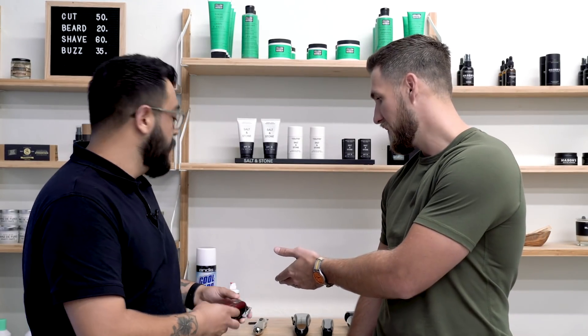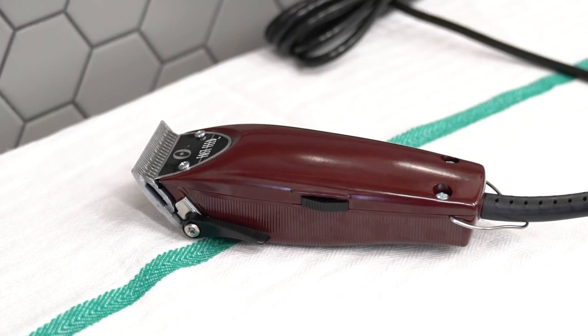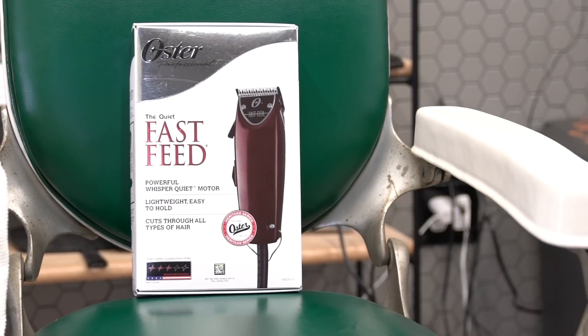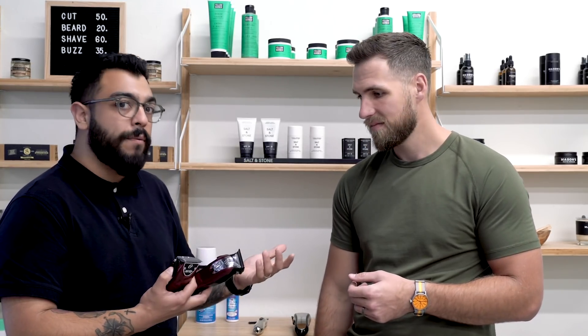The Oster Fast Feed is pretty much the corded version of the Magic Clip. It's a classic barbershop clipper that's been used for decades — a strong little clipper that will get through tough beard texture and density. The fact that it's corded gives it a bit more power. The cordless Magic Clip is great if you're traveling for a weekend, and it holds up well — I charge it daily but it'll do five or six haircuts, about three hours of use, without needing a charge.